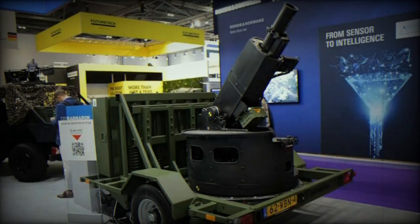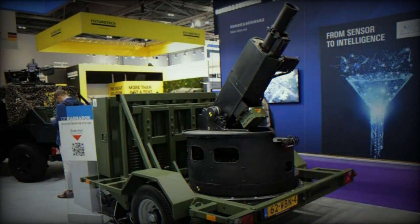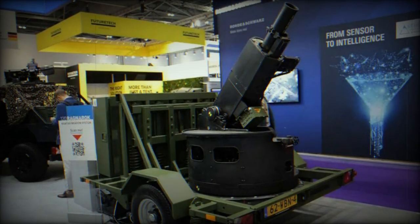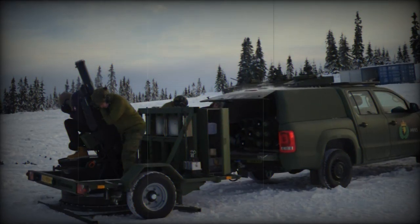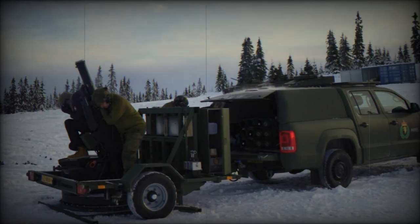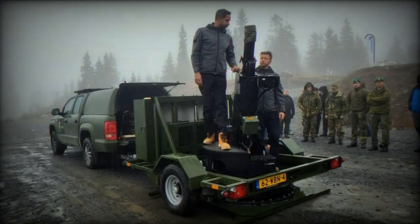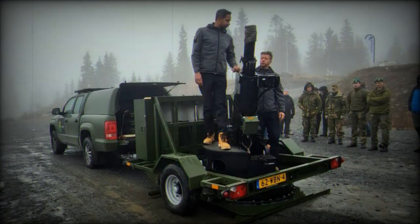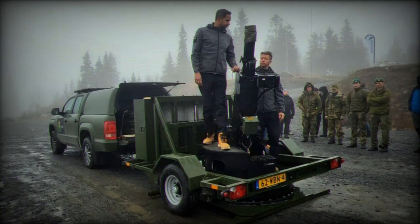Despite its impressive capabilities, Ragnarok maintains a compact form factor. With a diameter of only 1,275mm, it occupies minimal space when integrated into various military vehicle platforms. Its lightweight design minimizes the force exerted on the vehicle platform, eliminating the need for additional support legs or similar solutions for most platforms. This compact size allows ample room for the crew and ammunition storage, ensuring both operational efficiency and flexibility.